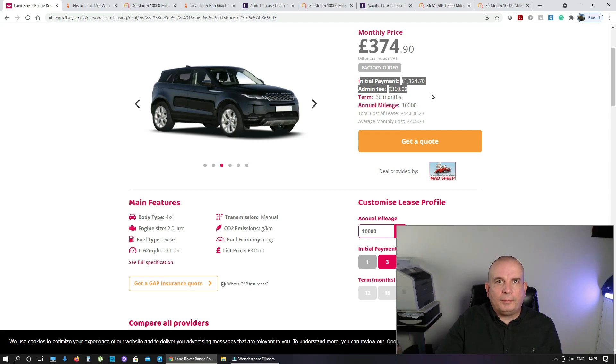I think it's a great price on that. If you compared that to what you'd be looking at on a PCP for the same car, that's very, very good value.